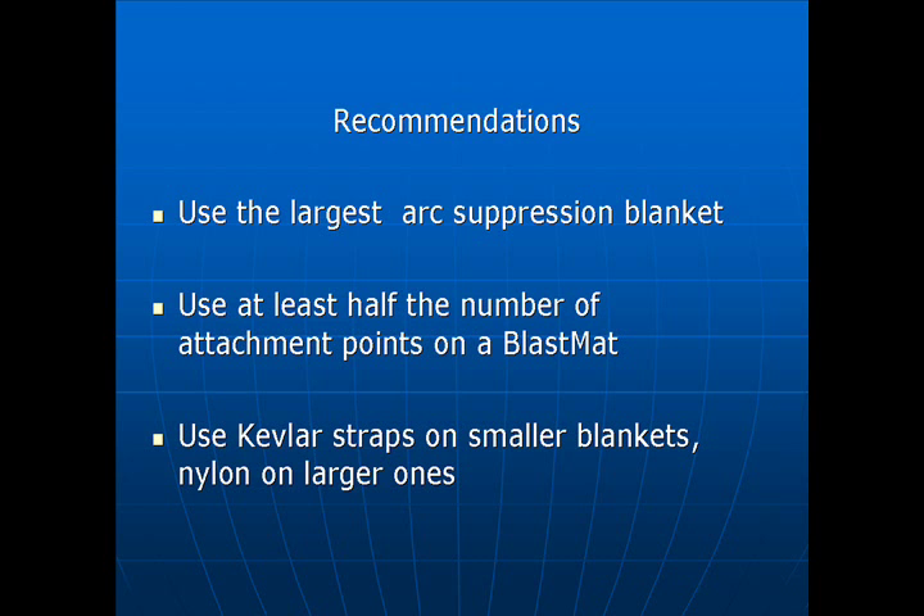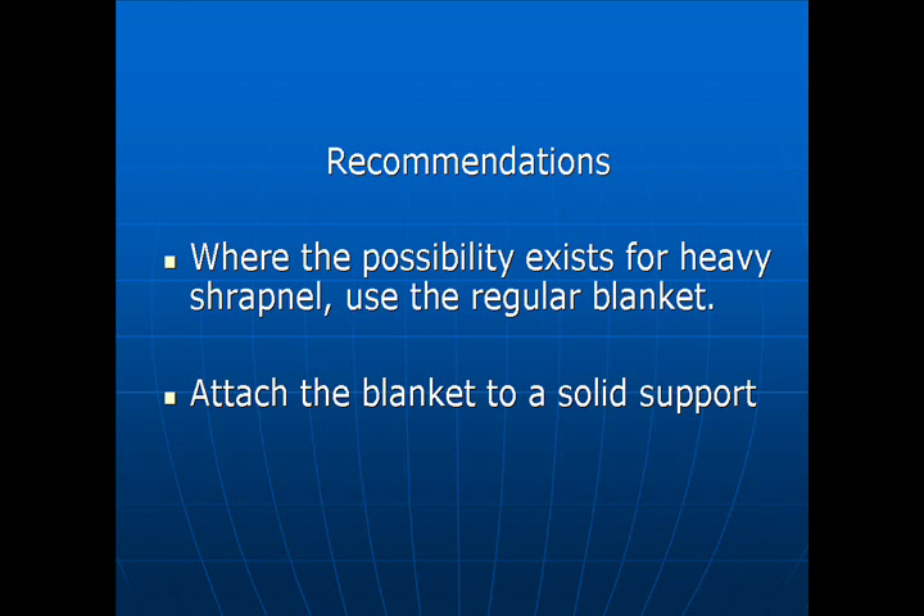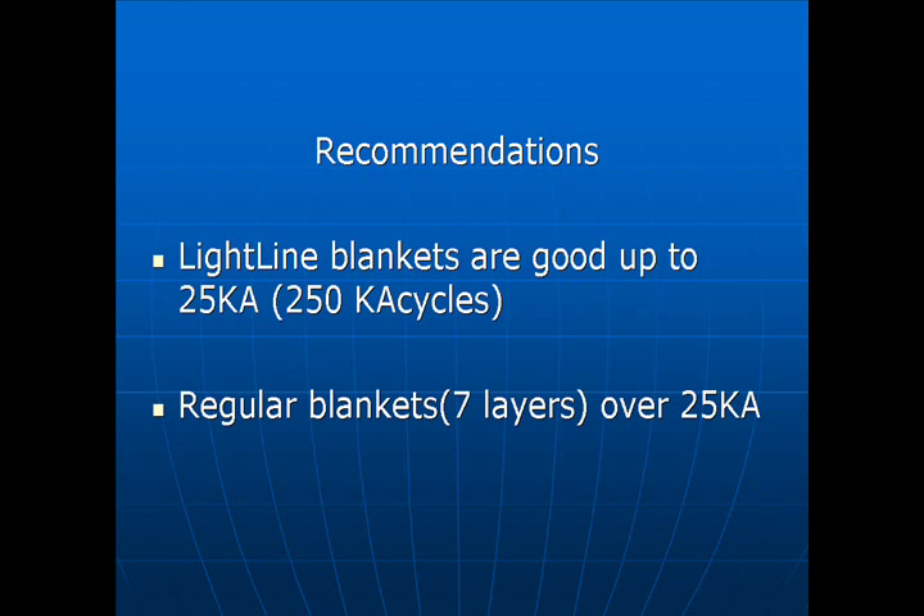Recommendations: Use the largest arc suppression blanket. Use at least half the number of attachment points on a blast mat. Use Kevlar straps on smaller blankets, nylon on larger ones. Where the possibility exists for heavy shrapnel, use the regular blanket. Attach the blanket to a solid support. Light line blankets are good up to 25 KA, 250 KA cycles. Regular blankets — seven layers — for over 25 KA.